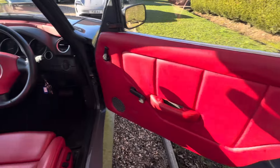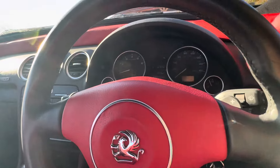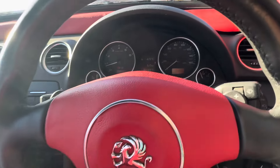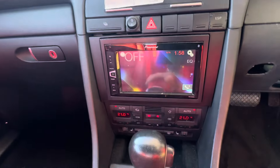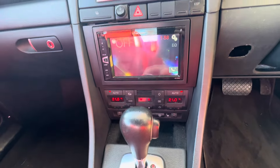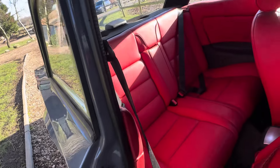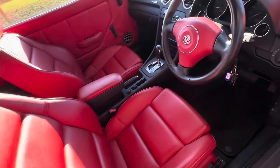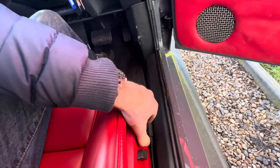All nicely finished inside. Vauxhall logo on there. It's done 59,000 now. Everything works as it should. It's got a modern double din hi-fi in it. Lovely interior — it was all redone, so it's absolutely perfect.